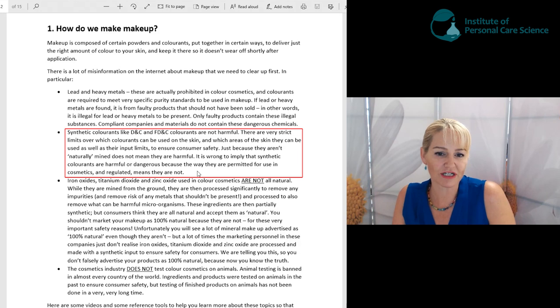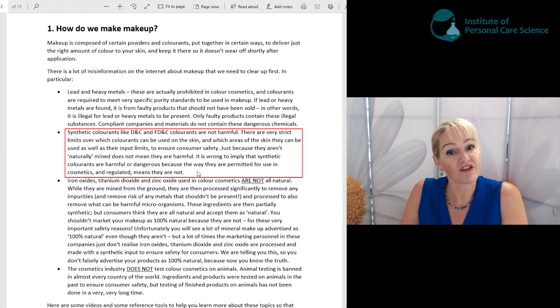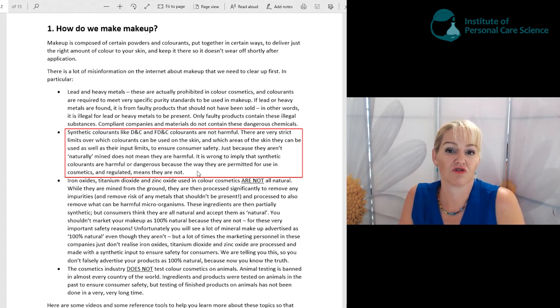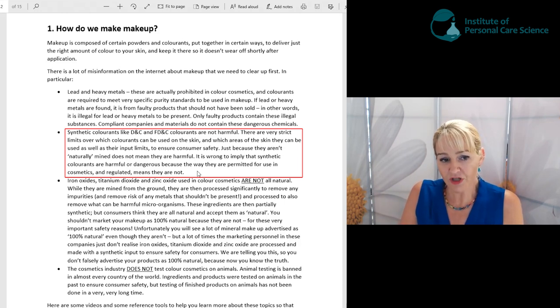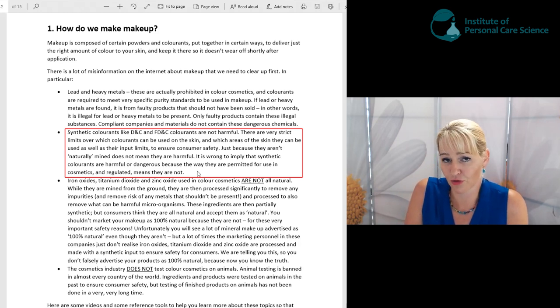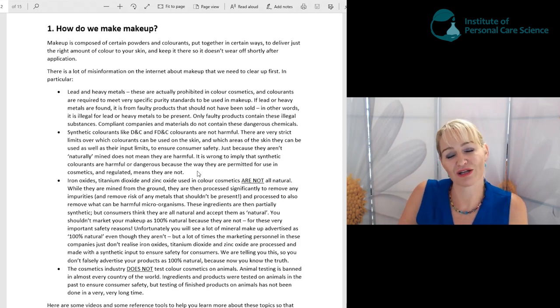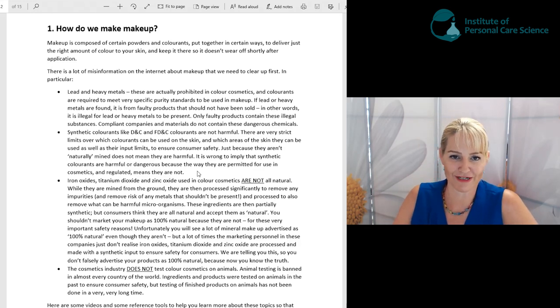We're not going to teach you about the regulations in this workshop series — that's a more advanced level of learning — but we can teach you that if you want to take the next steps in your color formulating career or become a cosmetic chemist. For this stage, just be aware that synthetic colorants are perfectly safe when they comply with regulations, and we haven't included them here because you don't need them to get beautiful color cosmetic products.